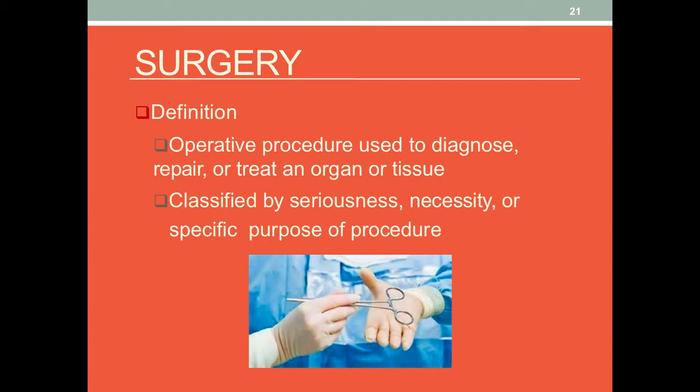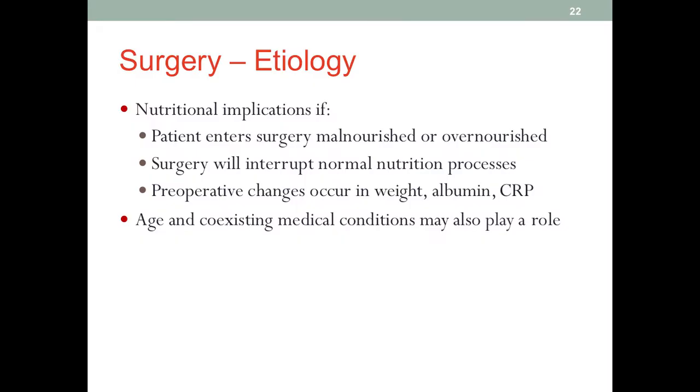Surgery is an operative procedure used to diagnose, repair, or treat an organ or tissue. Different surgeries can be classified by seriousness, necessity, or the specific purpose of the procedure. There are many types of surgeries, and in this lecture we will only be talking about the general principles for nutrition therapy after surgery.